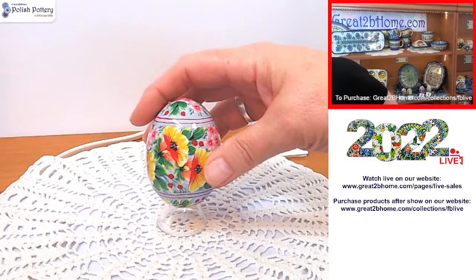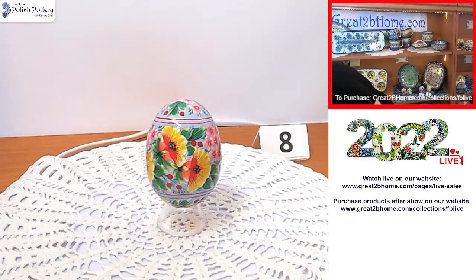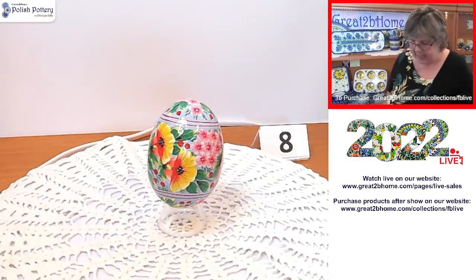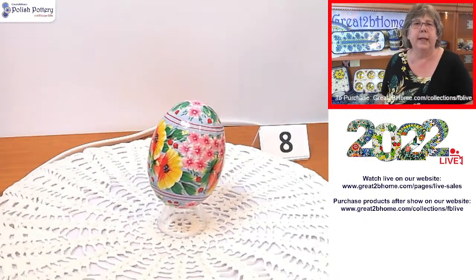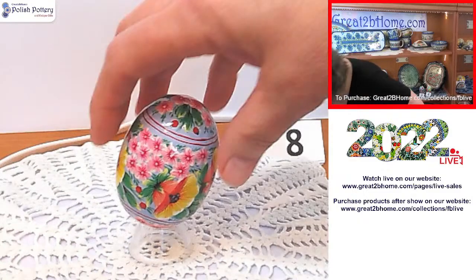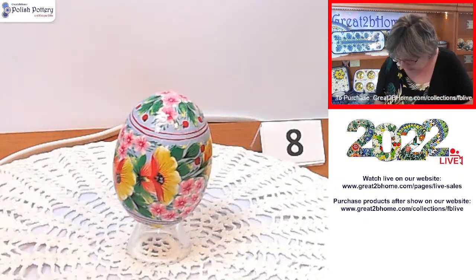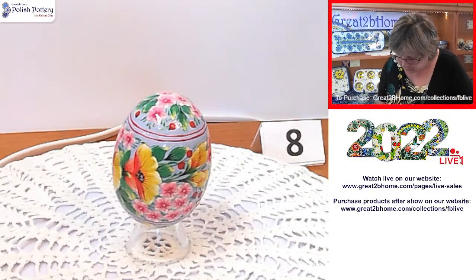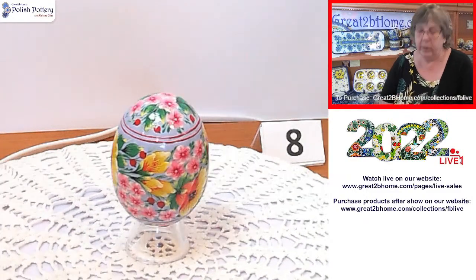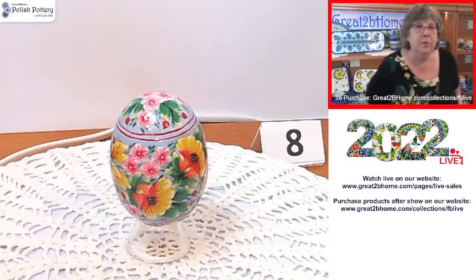This last one — number eight — is springy with beautiful poppies. I don't know that I've seen a dual-colored poppy before, but that sure looks like one. Also $16.20 through 4 o'clock tomorrow. That's numbers five, six, seven, and eight from today's show — we're done with the pizankis.